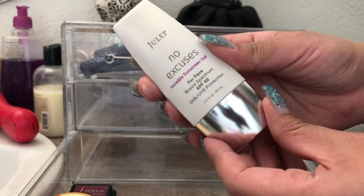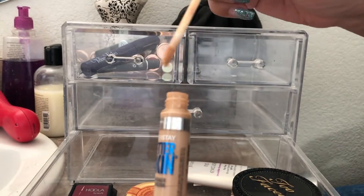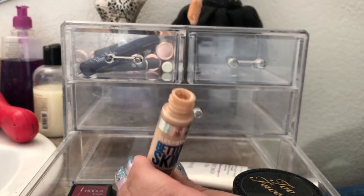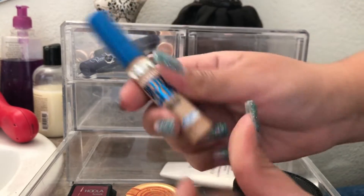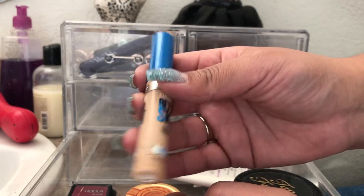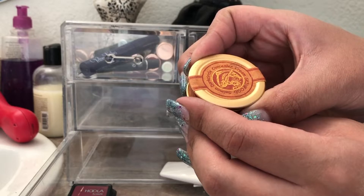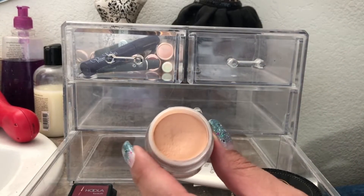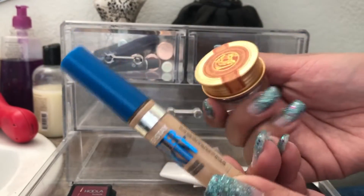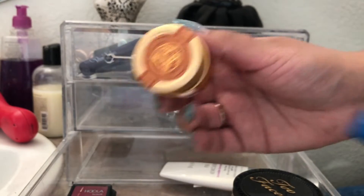I've also been using No Excuses SPF by Julep as sunscreen. For concealer, the Super Stay Better Skin by Maybelline is almost out and it's not my favorite — I'm going to put it in my empties and wouldn't repurchase it. The Skin Food Salmon Dark Circle Concealer Cream is a salmon color that helped blur my dark circles, though it's more light-to-medium coverage. I feel like I need a deeper shade — once I applied regular concealer over it I could still see some darkness.